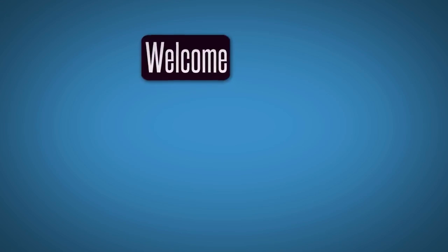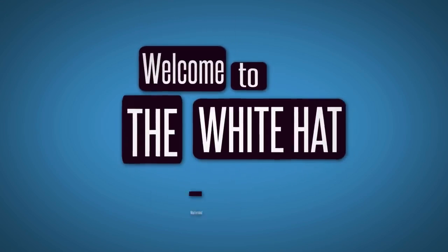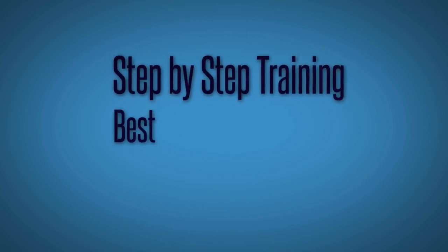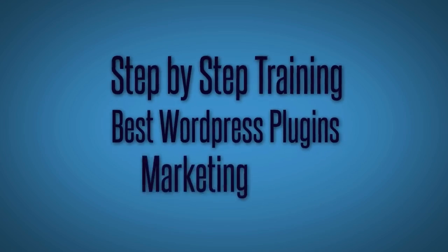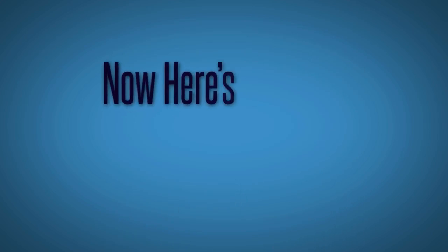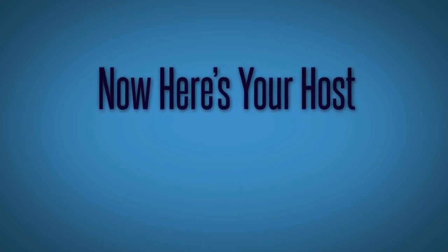The White Hat Mastermind Show, episode number two. Welcome to the White Hat Mastermind Show, where we give you step-by-step training on today's best WordPress plugins and marketing tools to grow your business. And now, here's your host, Seth Riley.